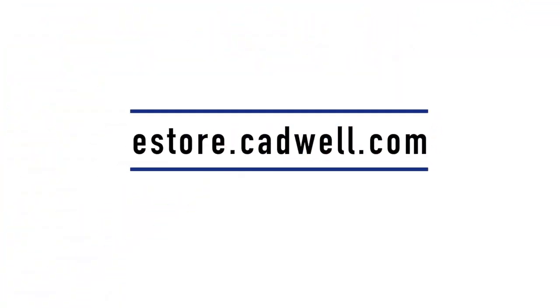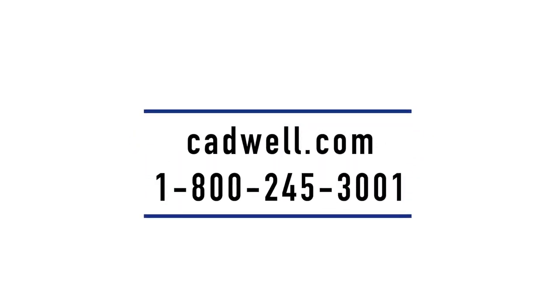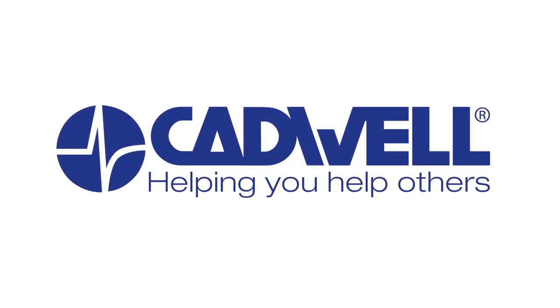Estore.Cadwell.com is your place for Apnea Track disposable kits, reusable kits, and PSG electrodes and accessories. Visit Cadwell.com or call 1-800-245-3001 to schedule your virtual demo. Cadwell is helping you help others.